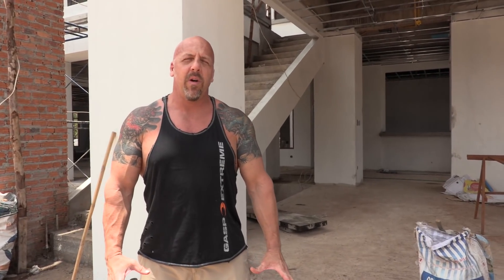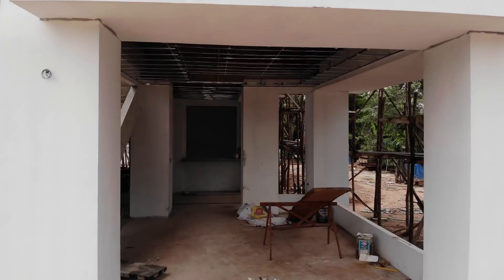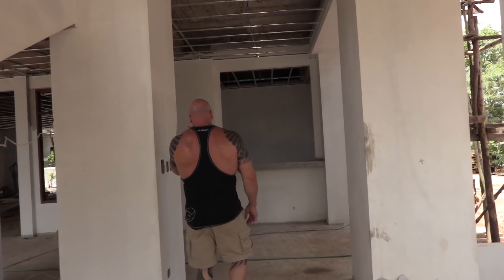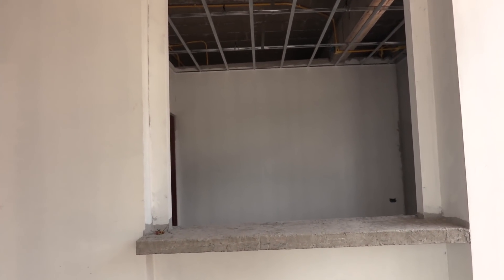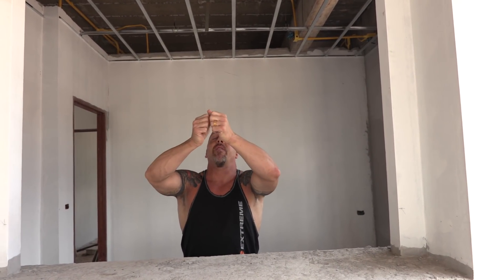We'll do the ground floor first. This is going to be an outdoor dining area — it's just going to be open. Behind here this is going to be our Thai-style kitchen. We're going to do some bar stools down here, this would be the countertop, and we'll be able to serve food through here. We have doors that are going to be able to close this in.